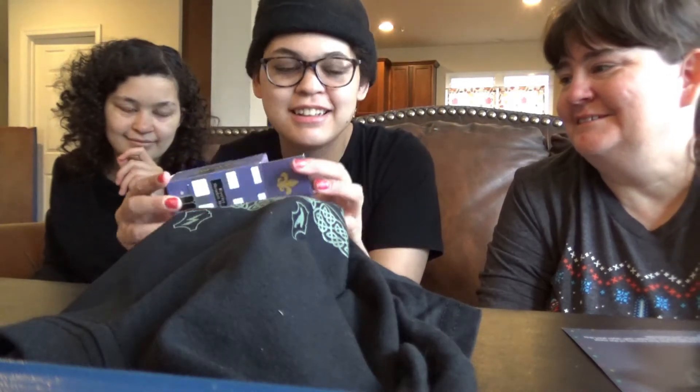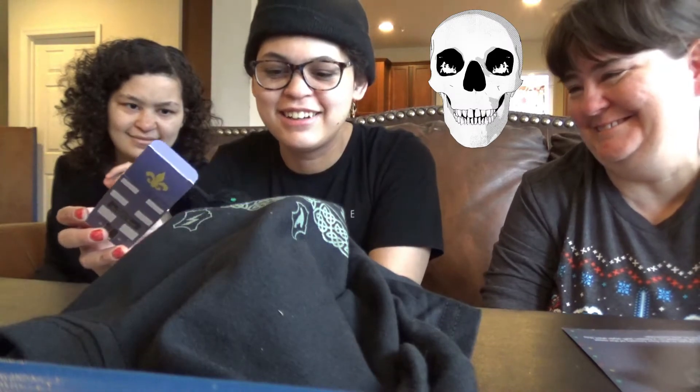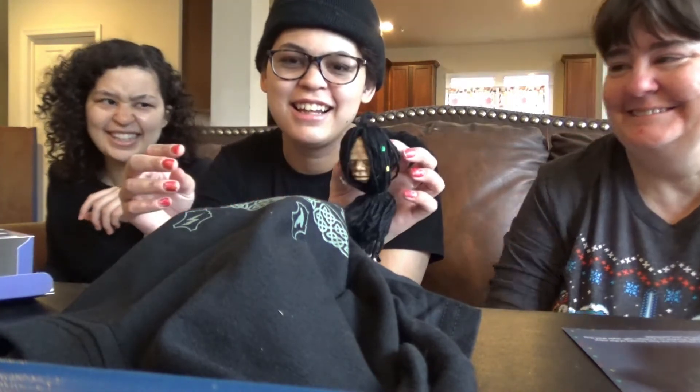Bus ticket! Ew. Oh no, there's some gross in here. A shrunken hand — ew!